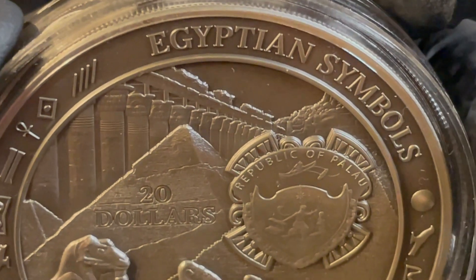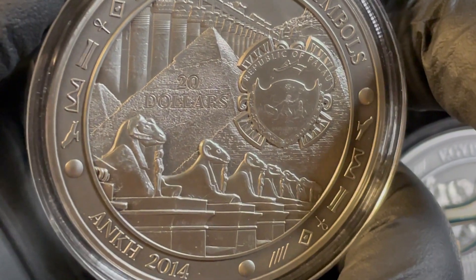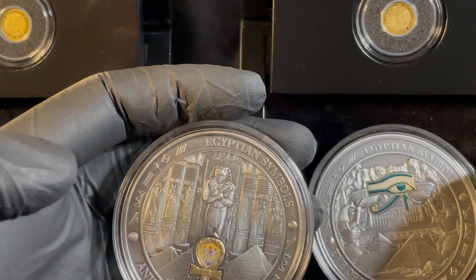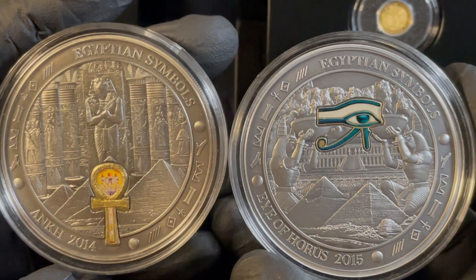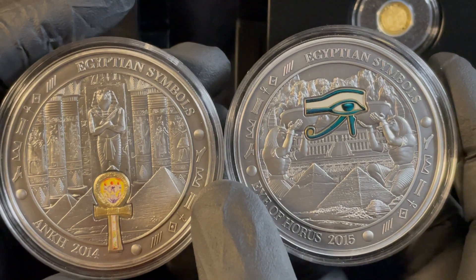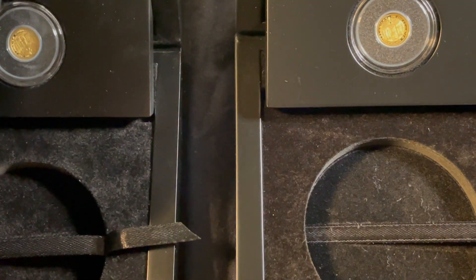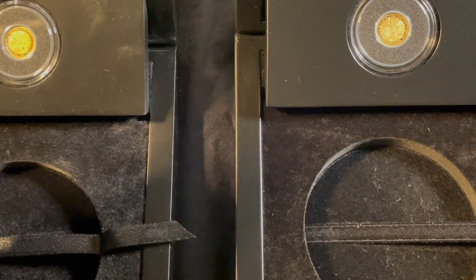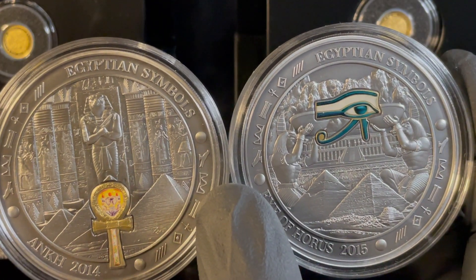They have a third one — the Wings of Isis — I just couldn't locate it, it's in one of the boxes somewhere. What a spectacular series, just an amazing set. Look at these beauties. They of course have COAs for both. Hope you enjoyed it. Keep stacking.